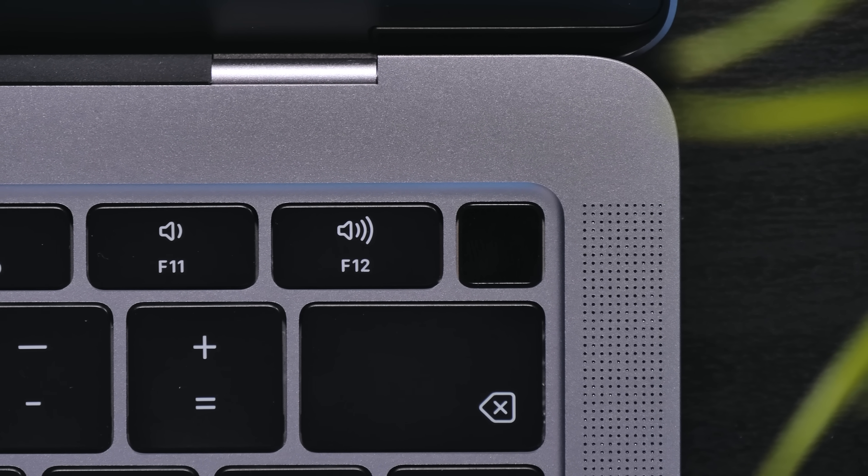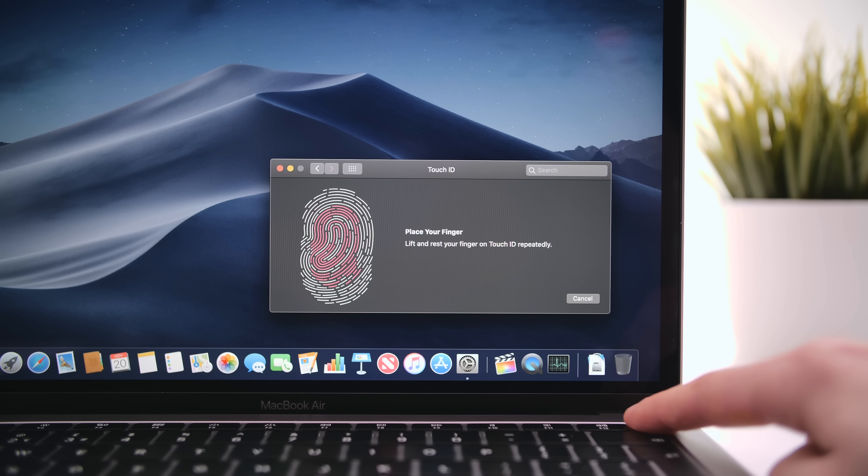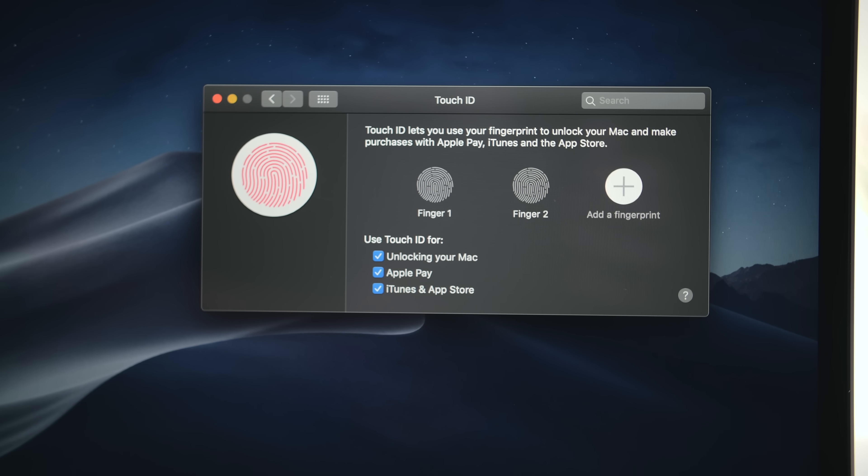The MacBook Air now comes with Touch ID, so not only can you log in using your fingerprint, but you can also make Apple Pay payments as well as store all of your passwords using Touch ID.